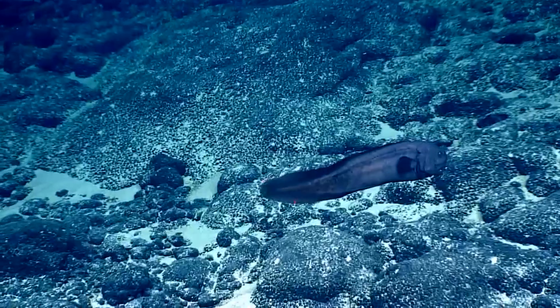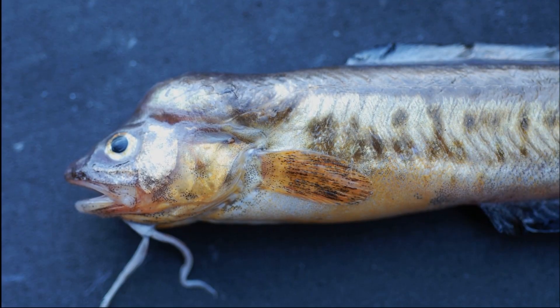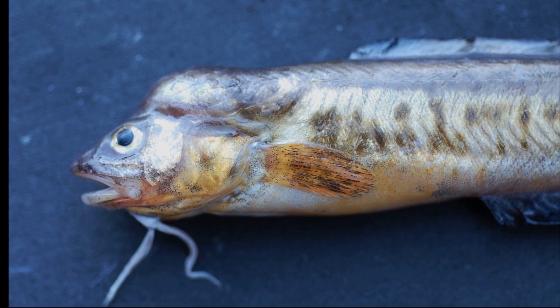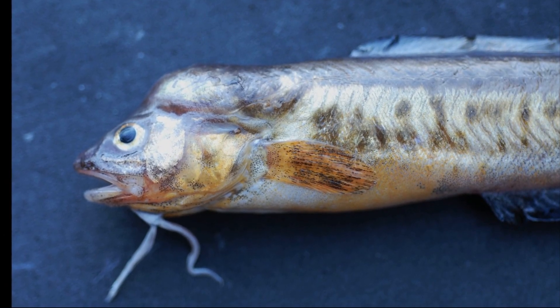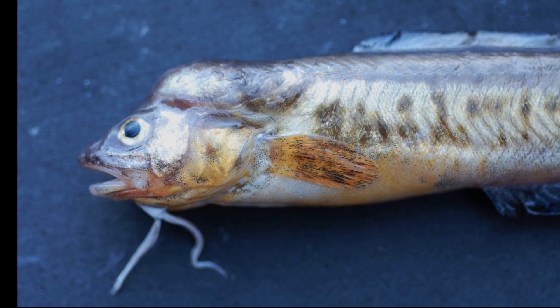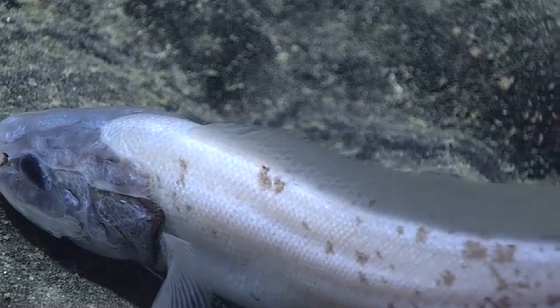All cusk eels lay eggs. It has been found that the bump on the head of male striped cusk eels and crested cusk eels have special muscles used to produce sounds that attract prospective mates. Males and females spawn in pairs.